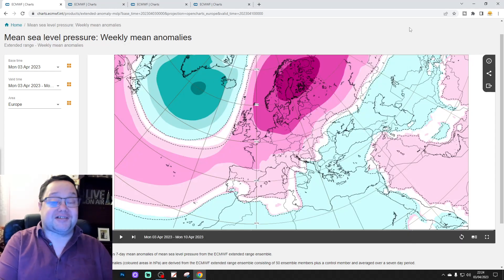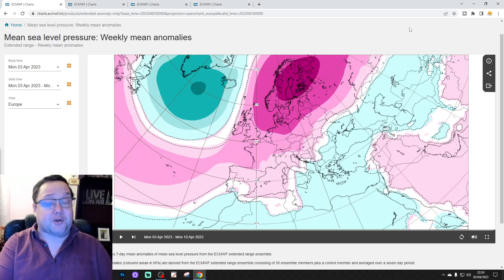Hello everyone, back to tuning into today's second video, doing the ECMWF 30-day forecast for the UK and for the rest of Europe as well. This is your regular Tuesday European Extended Outlook.